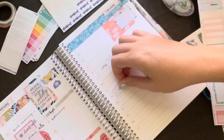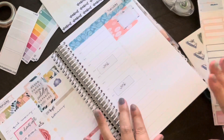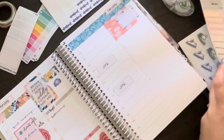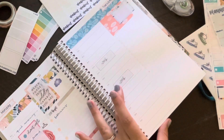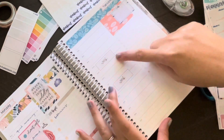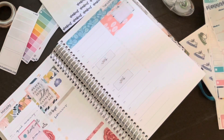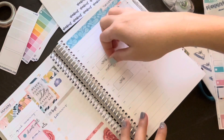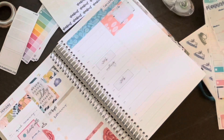Otherwise I feel like they just get hoarded and never get used. Same thing with leftover kits — I always keep those and try to use them as much as possible to avoid hoarding stickers. I don't want to become a sticker collector. I really just love using everything to make sure I'm productive and meeting my goals. On this page you can kind of see I'm making it look a lot more clean and simple.